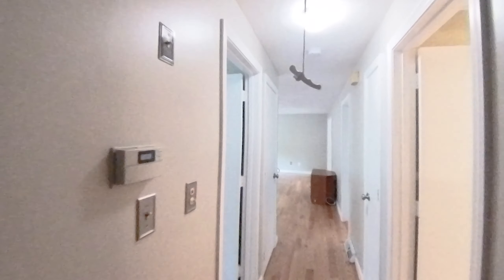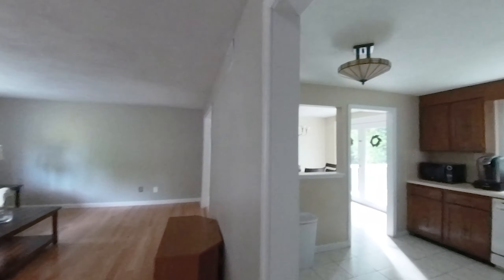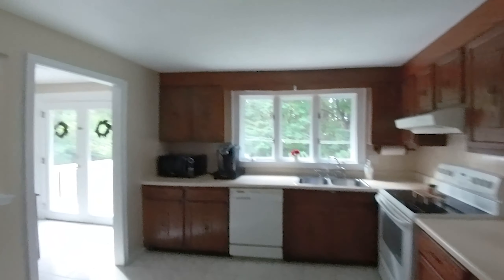It's seven rooms, three bedrooms, one and a half baths, about 1,600 square feet including the finished lower level. If you have any questions, just give a shout.